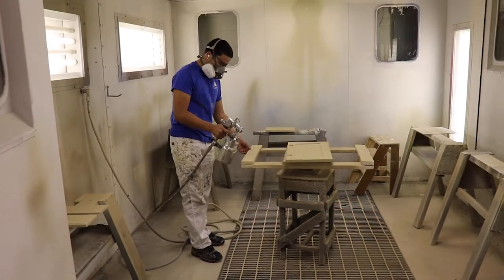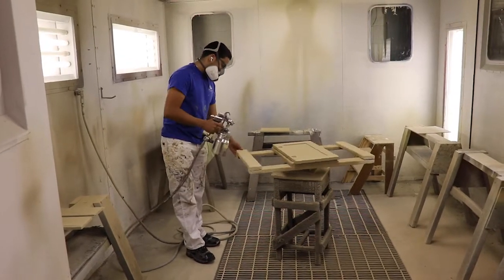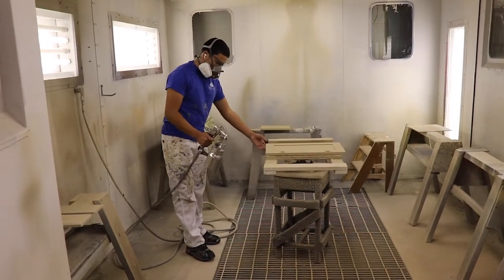I teach painting and interior finishes, which is really two programs in one. It's a combination of painting, wallpapering, spray painting, furniture refinishing, and flooring — which includes ceramic tile, vinyl, and carpet installation.